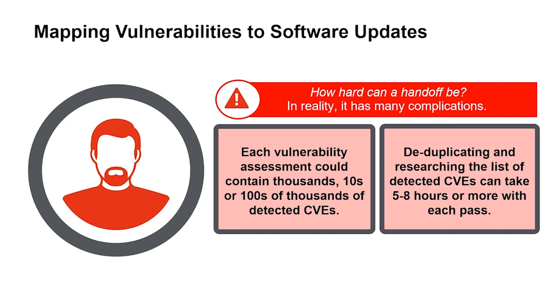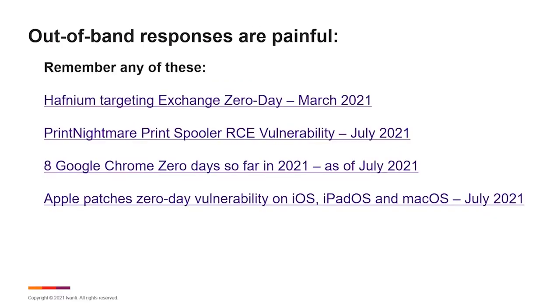Out-of-band responses are another area where we really have to change our mentality. Back in the March–April–May timeframe, there were back-to-back updates for Exchange, starting with Hafnium targeting Exchange Server, exploiting a few zero days identified there. It was a pretty nasty attack — very easy for them to get in, very hard to detect, and even harder to remove.